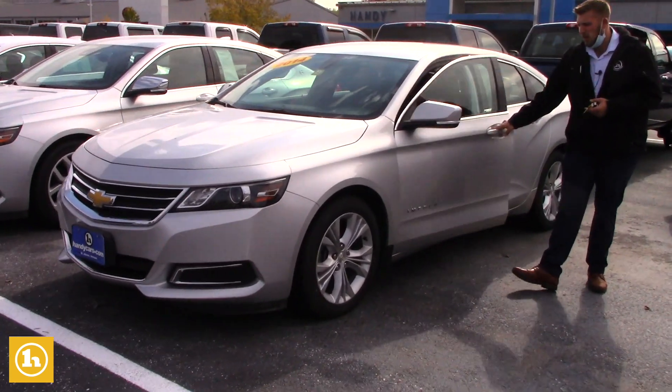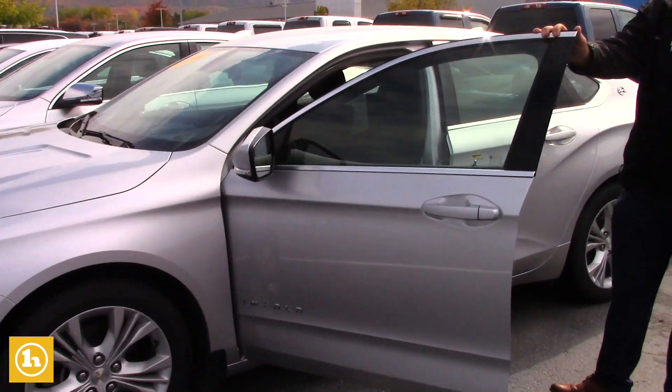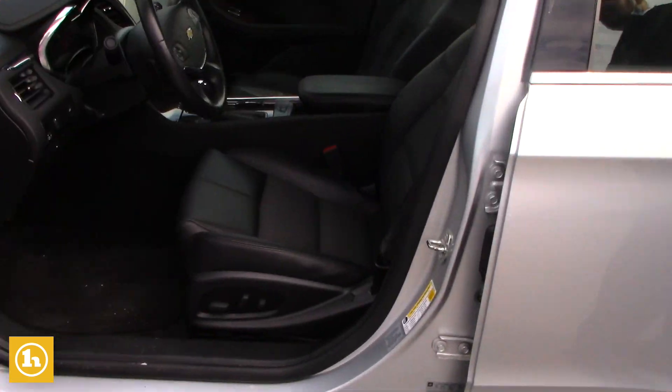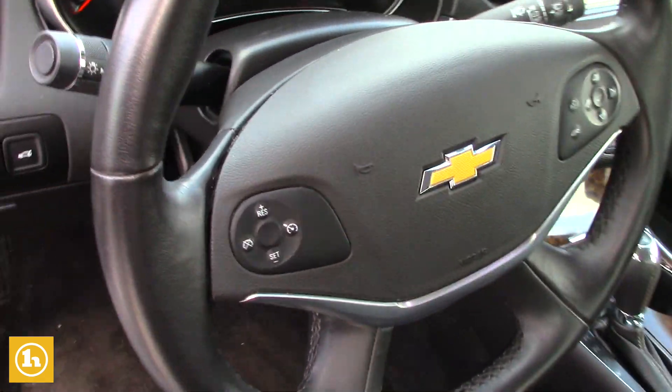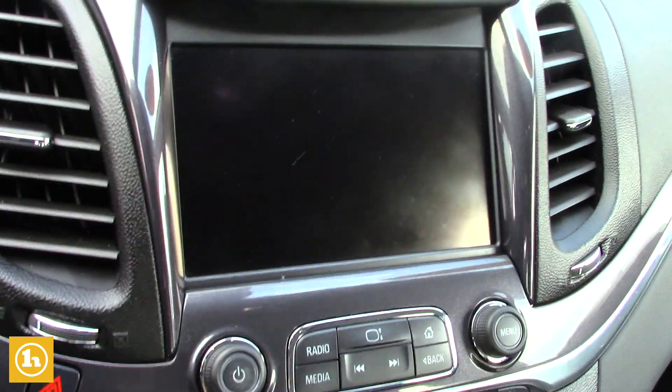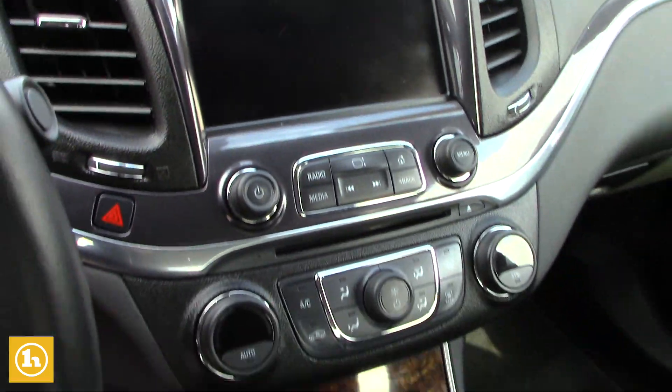With the LT, you are going to be getting remote start equipped in this vehicle, a 10-way power driver seat with leather-wrapped seats, Bluetooth hands-free calling, and a backup camera that will pop right up on your touchscreen, as well as dual climate control.